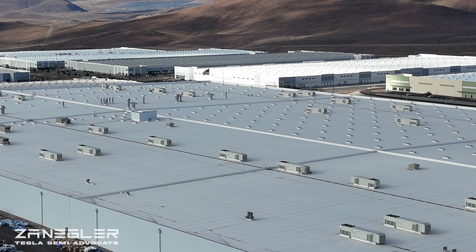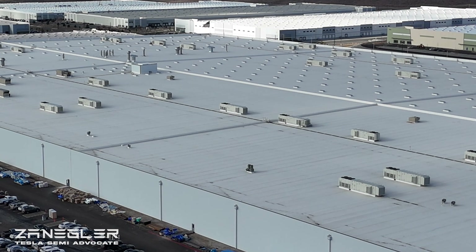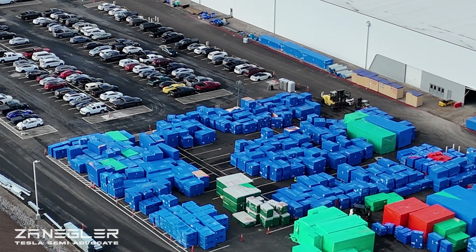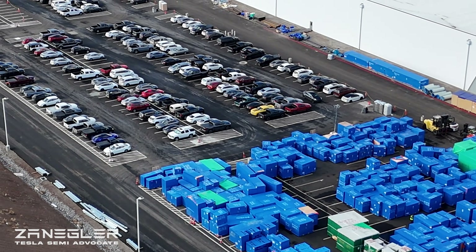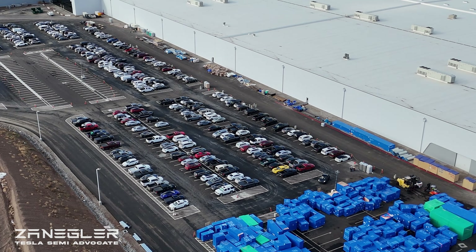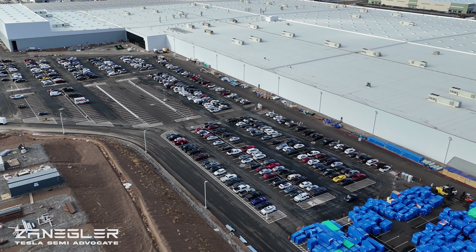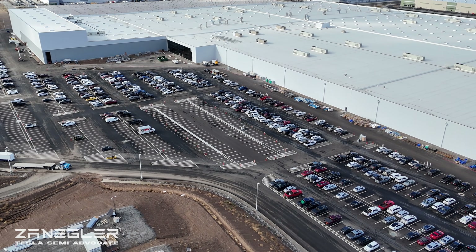None of this looks like actual robots; it looks more like other things related to a production line. Robots could be in those larger crates, but from my recollection of watching Giga Texas, the assembly robots looked a little different on delivery and were pretty obviously robots.